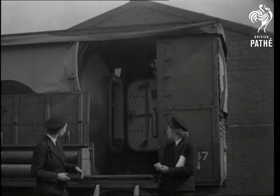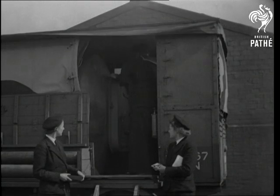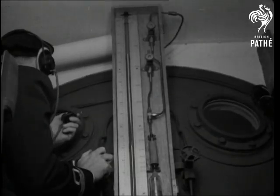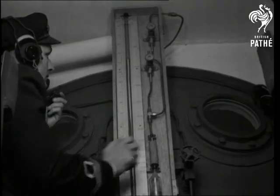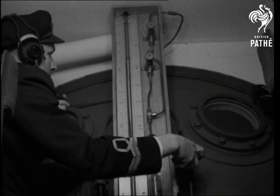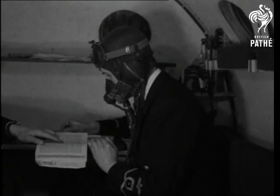The chamber is closed and another session opens. The medical officer keeps an eye on the new pilot as air conditions up to 35,000 feet are reproduced in the pressure chamber. With the oxygen off, the reactions of the pilot are carefully watched and timed.